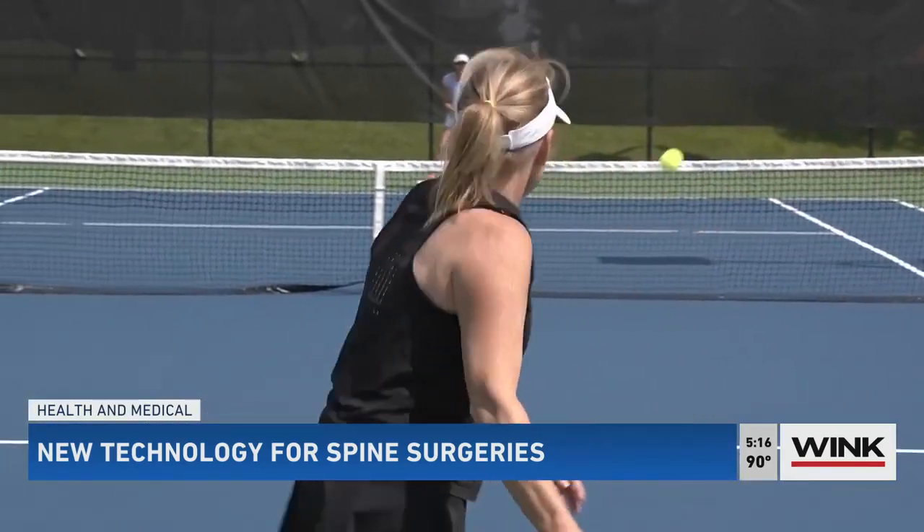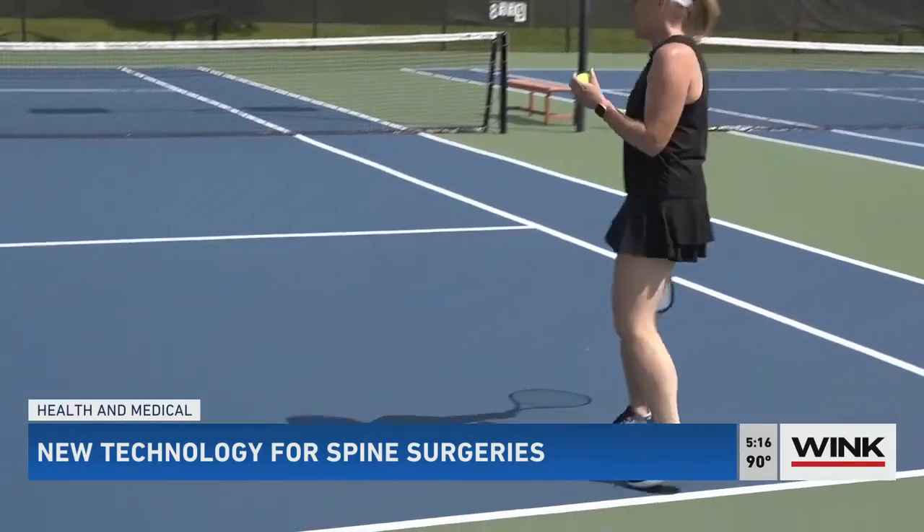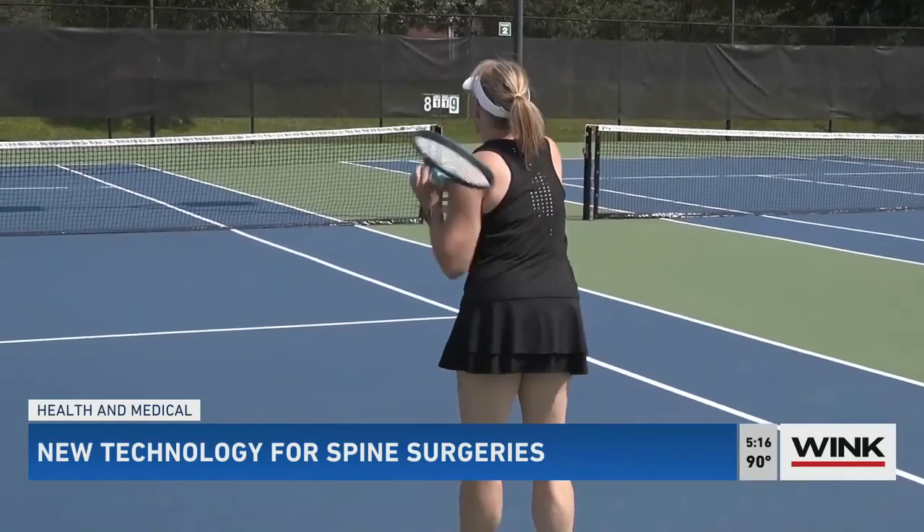Nancy Buehlefeld loves to stay active. She loves to go for walks, hikes, play tennis, and just picked up pickleball. But severe pain in her lower back kept her off the court. She couldn't play with the running and the jarring — it hurt too much.